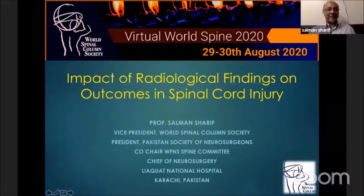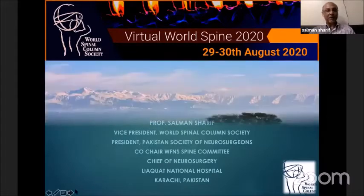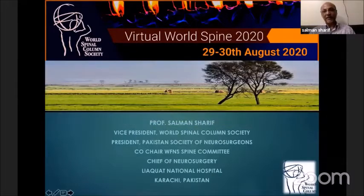Among all the friends from all over the world, it's great to see such good participation today. Why should we be looking at the impact of radiology on the outcome of spinal cord injury? That's a million dollar question that we have over the years worked really hard to find out, exploring different ways and mechanisms to come up with different types of studies.